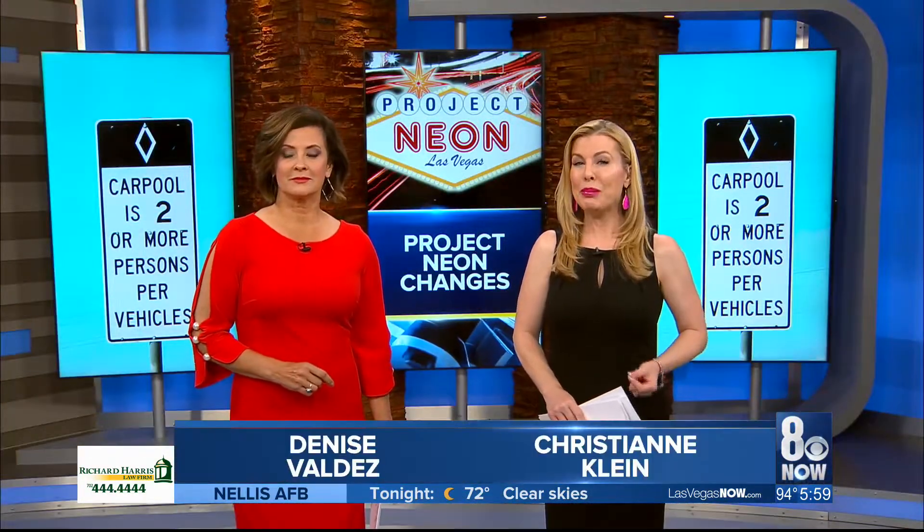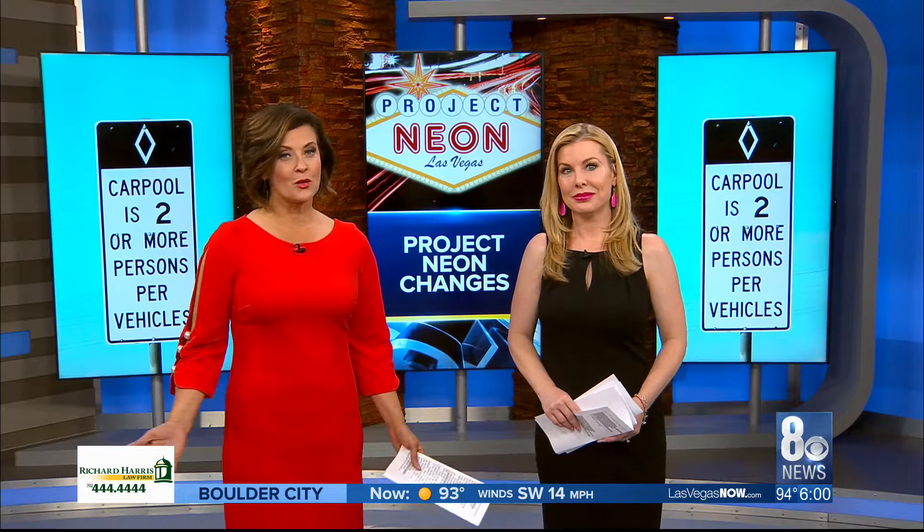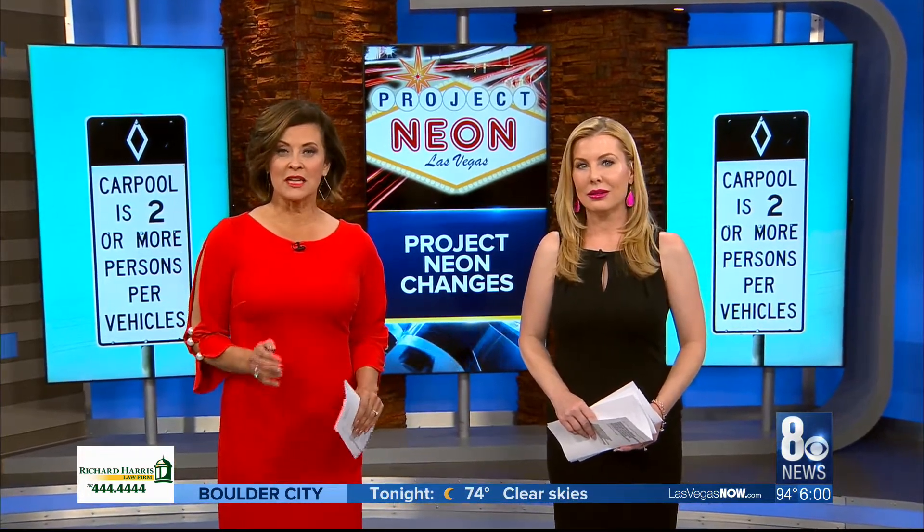After years of construction headaches for drivers and nearly $1 billion spent, we're now in the home stretch of the completion of Project NEON. Thanks for joining us tonight at 6. I'm Christiane Klein, and I'm Denise Valdez. The construction project is 95% complete, but there's still work to be done. One thing already standing out to drivers is the appearance of those HOV signs on the I-15. 8 News Now reporter Shekayla Alvarenga is live near Alta and MLK to tell us more about that and the other changes you can expect.